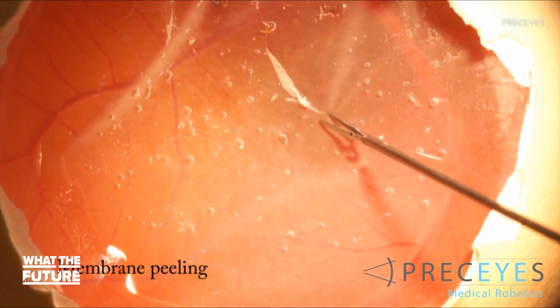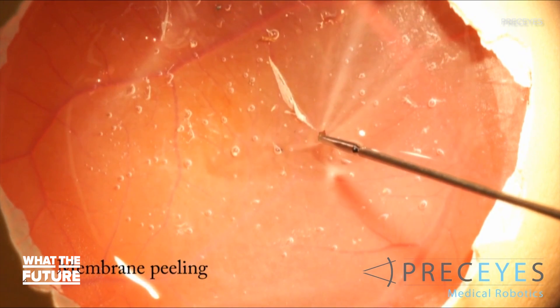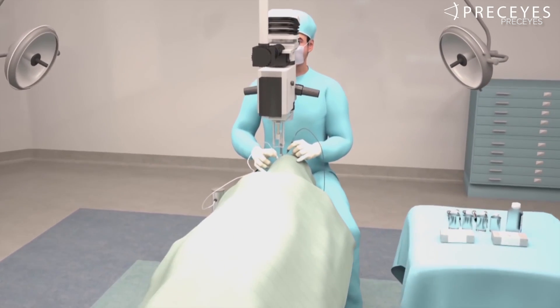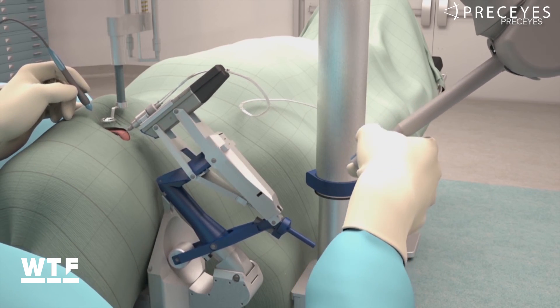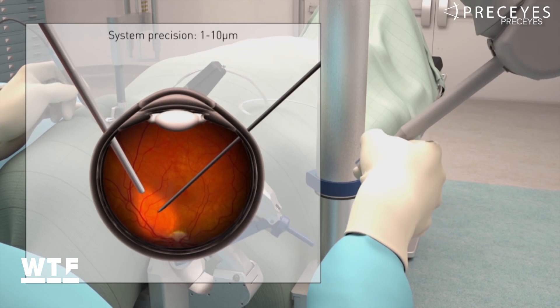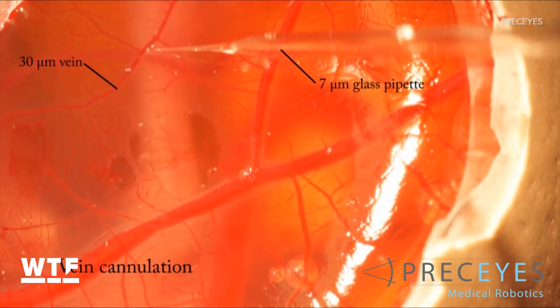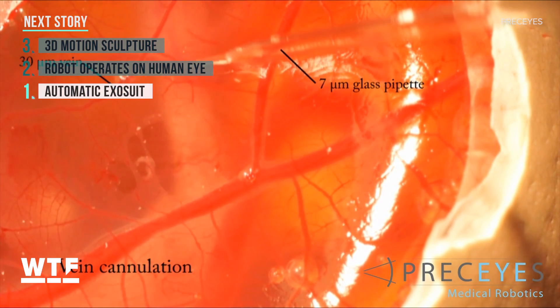In a trial, 12 patients had surgery to remove a membrane from the back of the eye. In half the cases, the surgeon used the robot; the other half were done manually. All the surgeries were successful, but in some of the robot-assisted cases, the surgeon performed better than usual. Researchers say next they want to know if the robots can be used to deliver gene therapy directly to the retina.